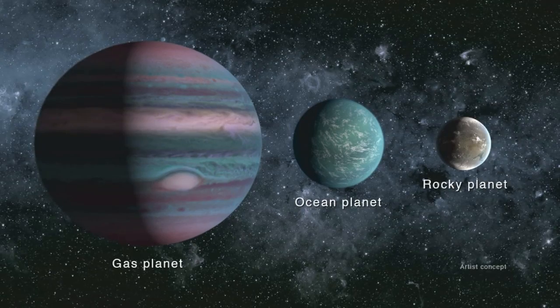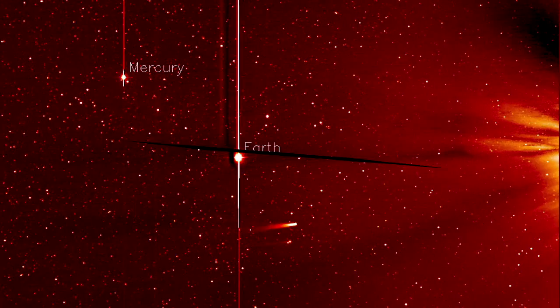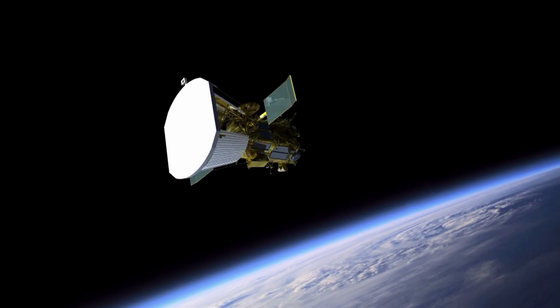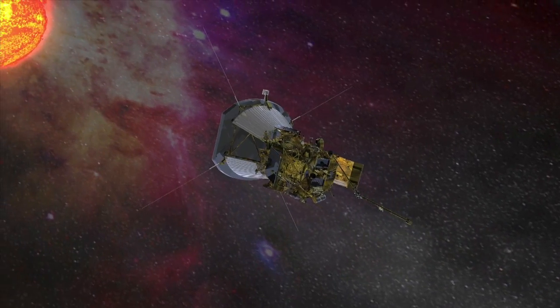Understanding the distribution of water in our solar system tells us a great deal about how the planets, moons, comets, and other bodies formed. Recent findings related to water by several NASA spacecraft are helping to inspire the continued investigation of our origins and the fascinating possibilities of life on other worlds in the universe.